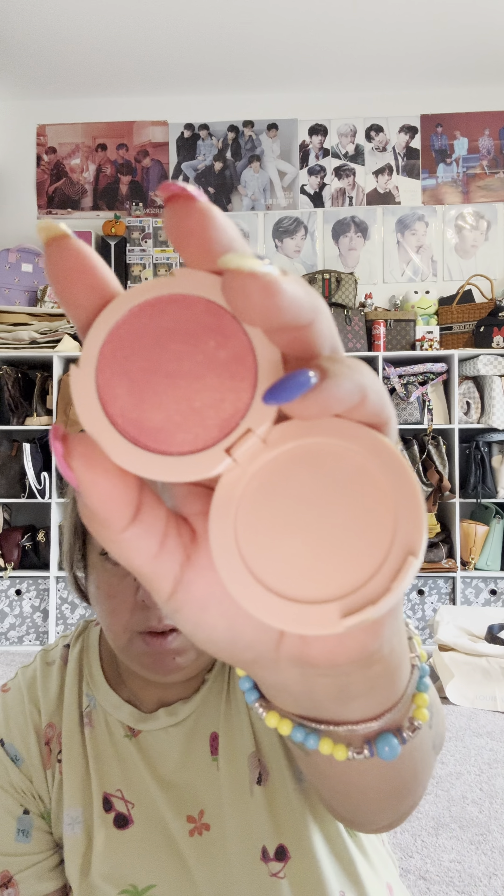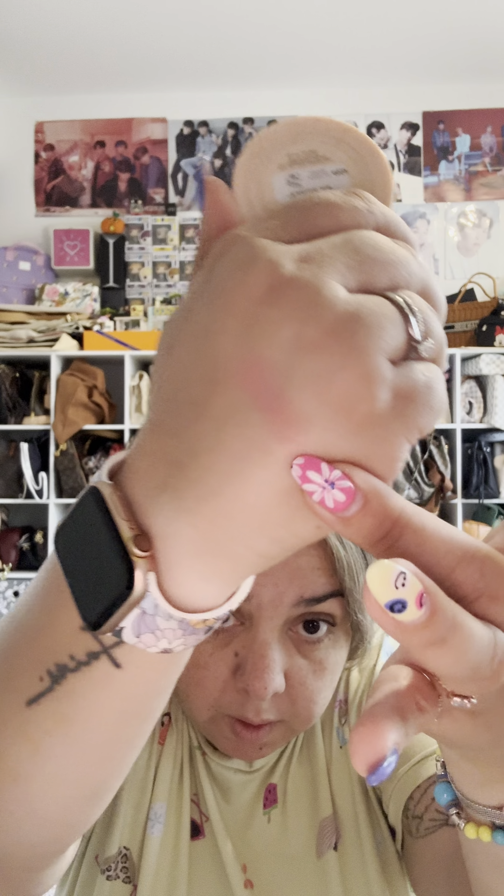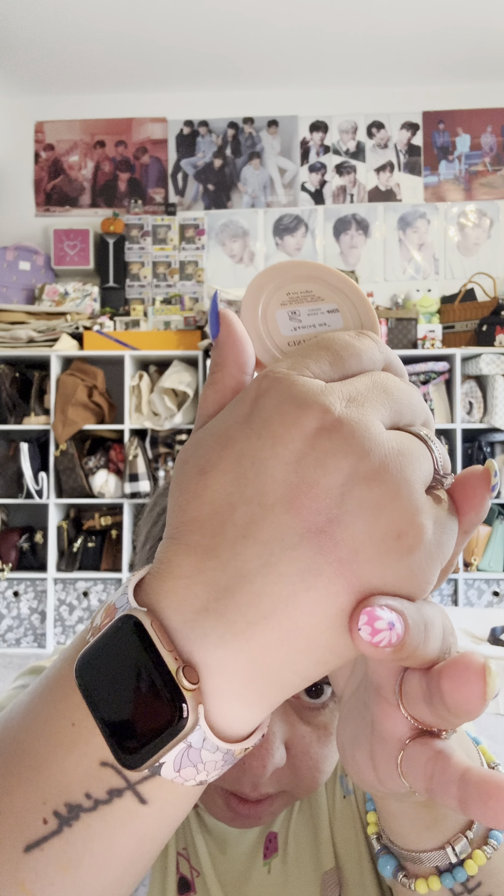Oh, it's a really pretty color. It looks a lot darker in the video but it's giving off a lot of like NARS Orgasm vibes — but more pink. Oh, that is really pretty! It's really, really pretty; it's got a lot of sparkles, so I like that.